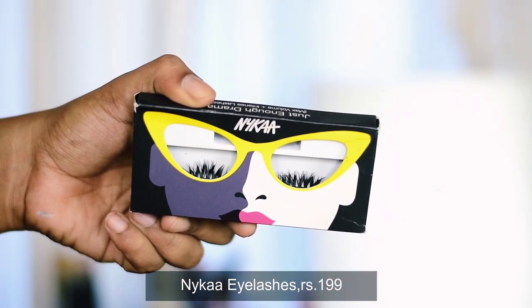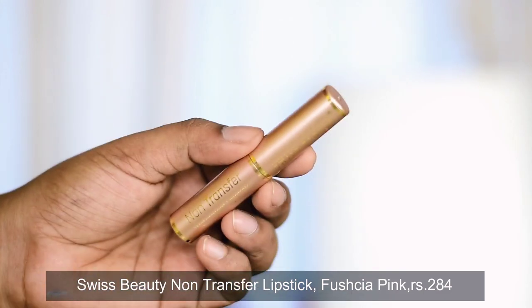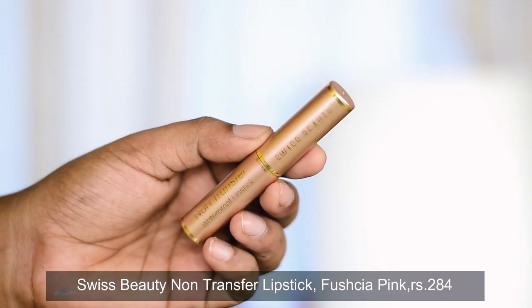For the lashes I used Nika lashes — I think the name is Push-Up Drama or something like that. I actually forgot the exact name recently. I recently shared a video where I recommended some affordable lipsticks, so if you haven't watched that yet, I'll link it in the i-card and description box — definitely check it out.